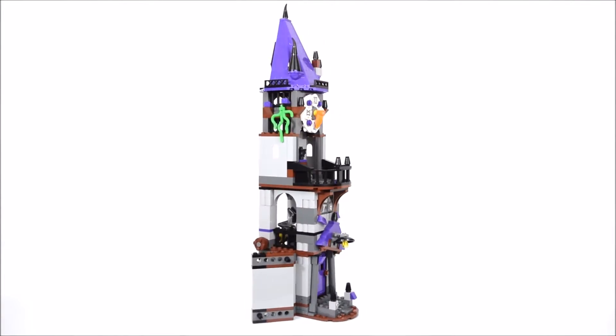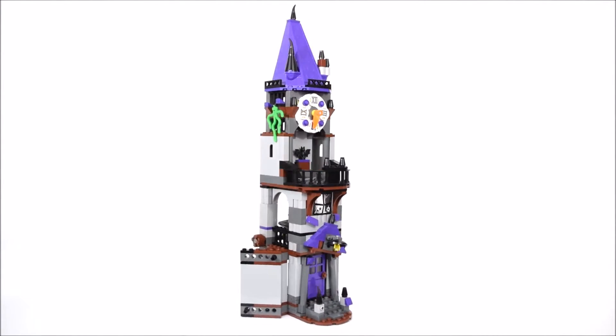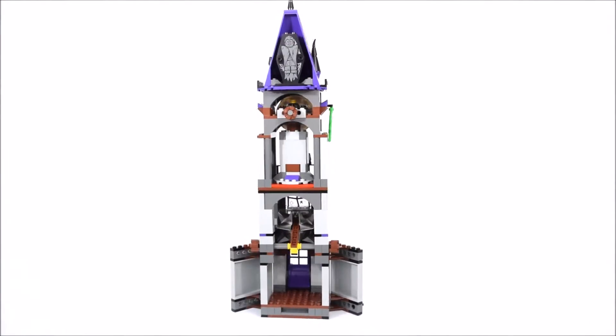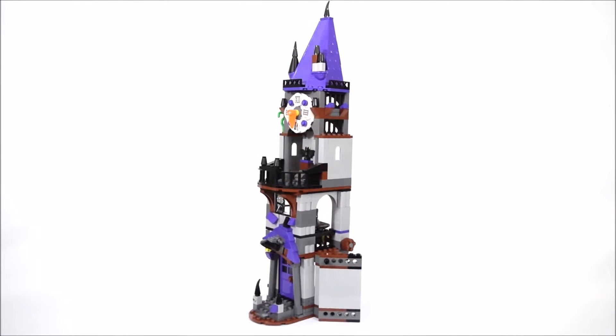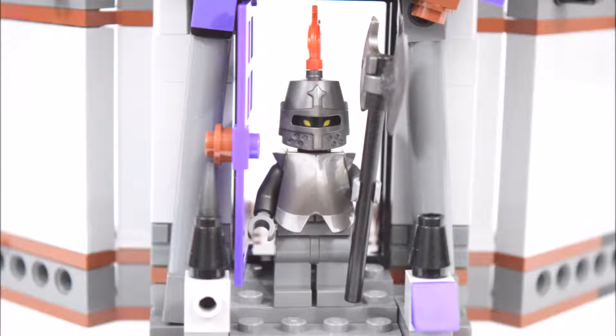Now let's look at the clock tower, the middle part of the mystery mansion. Starting at the front is the entrance to the mansion. The columns that line the door, as well as the porch over it, are all tilted at different angles, giving it quite an interesting look. Watch out for the Black Knight, who's guarding it.